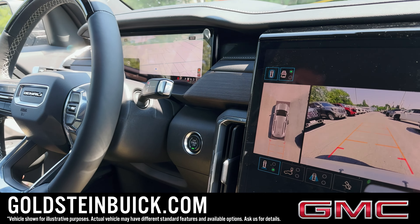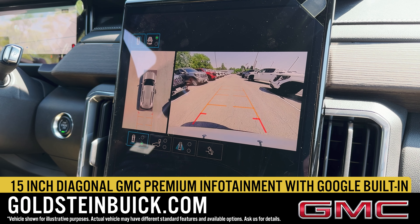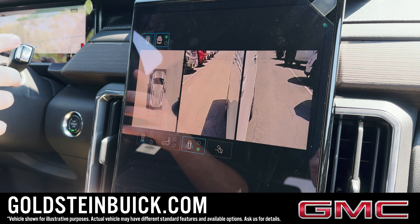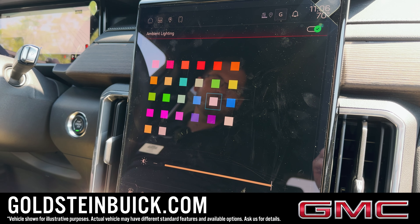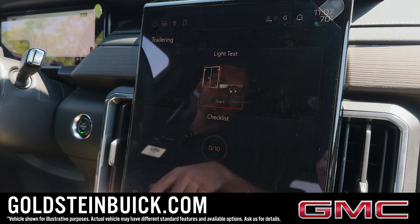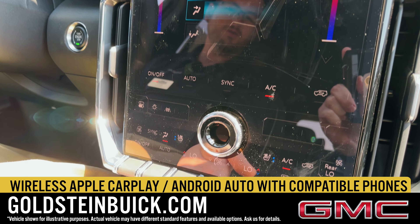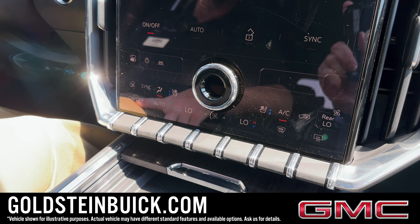Standard equipment on all GMC Acadias for 2024 is a 360 camera, so you've got your top-down view, what's in front of you, what's behind you, and some additional views as well. Some other new features for 2024: we've got interior ambient lighting and a trailering app to help you with towing. We've got climate controls — you do have physical buttons for the climate controls as well, or you can control it from the screen, including the rear climate controls.